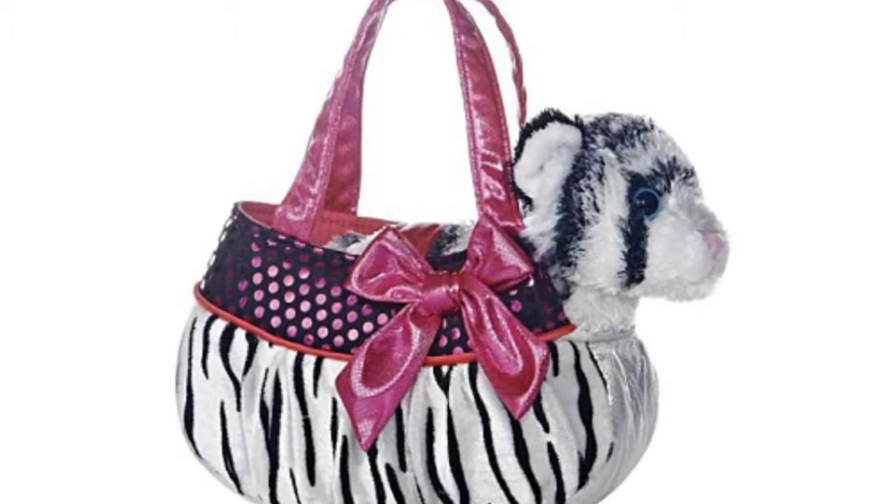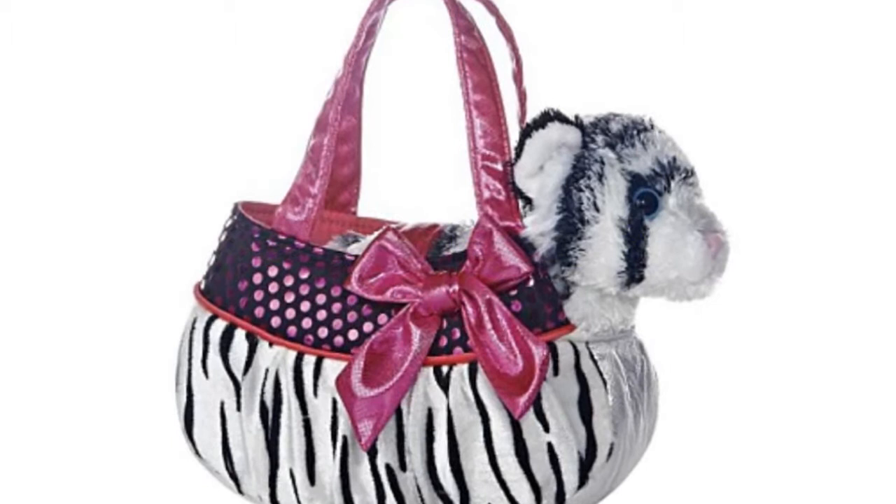Aurora World Balagie Zebra Fancy Pals Pet Carrier. This carrier has a zebra print and black physique with pink sequins and a bow, along with pink straps and a zebra fancy pal. Aurora World is internationally recognized as a top manufacturer of plush. Features include...